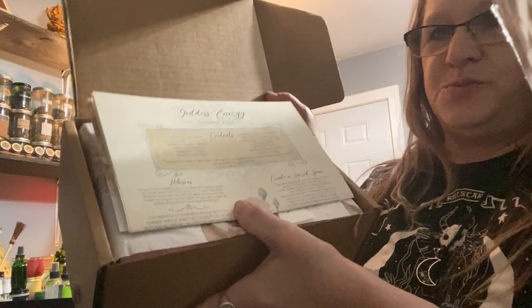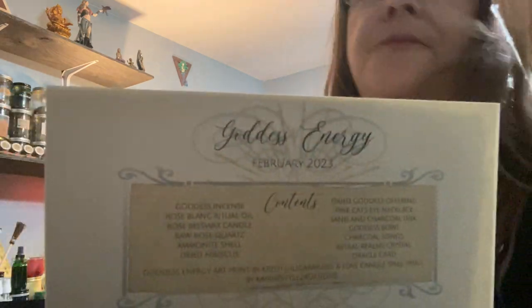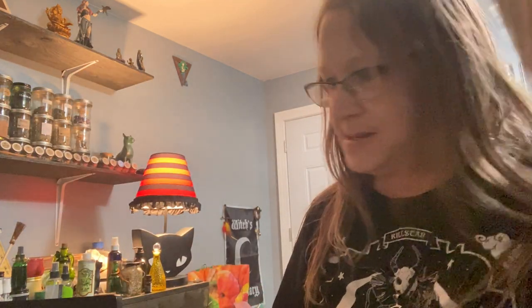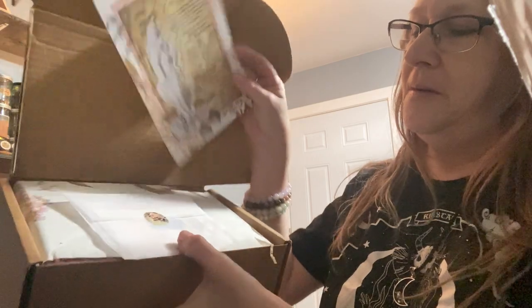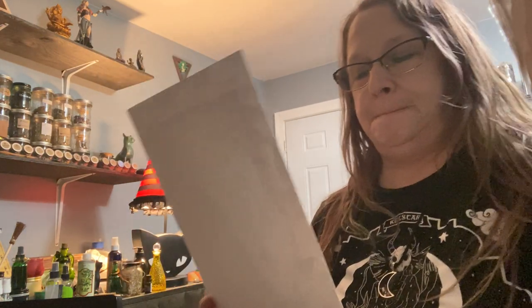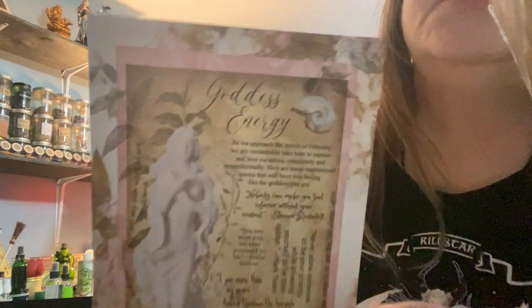So we're going to get right into it. This is what it looks like when I open it. Right on top is the cheat sheets. The theme for February is Goddess Energy — we'll do that last. You can see how pretty the box is, and the pretty paper. Every month changes, so it's really pretty. Right on top we have the Goddess Energy Book of Shadows sheet. Very beautiful — look how gorgeous this is.